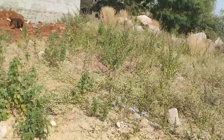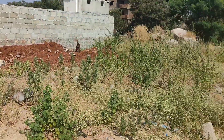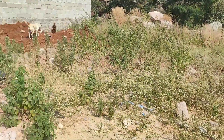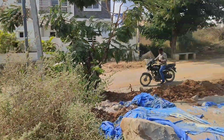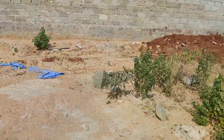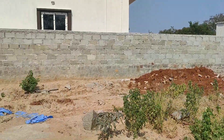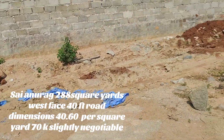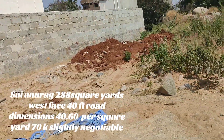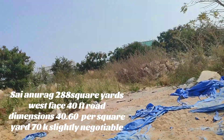The dimensions are 40x60 and the price is 70,000. The plot has 40ft road access and 60ft road to the property. Contact for more description and details.